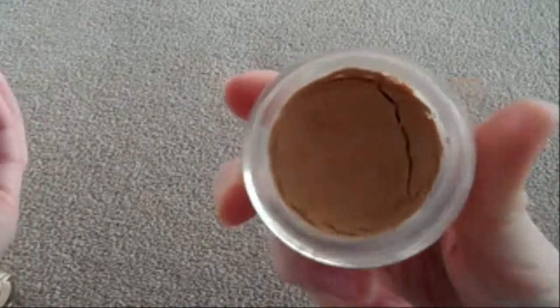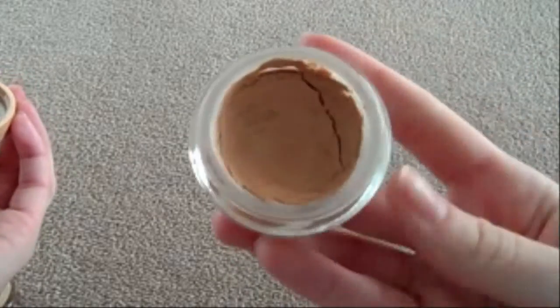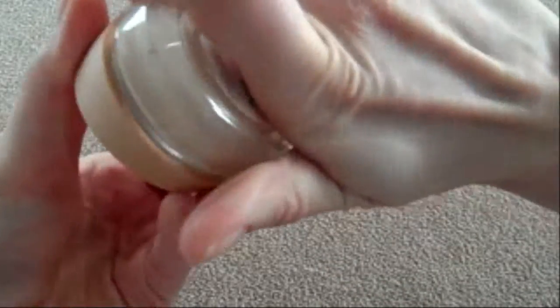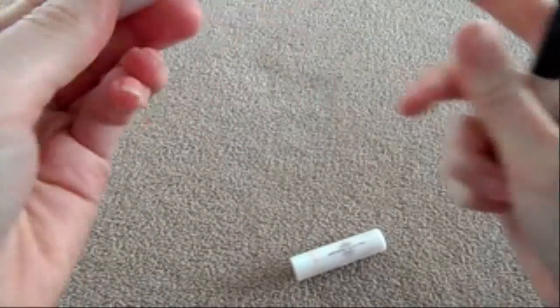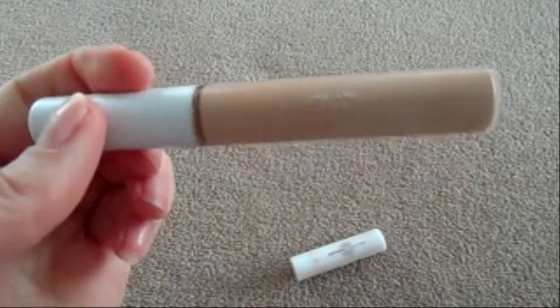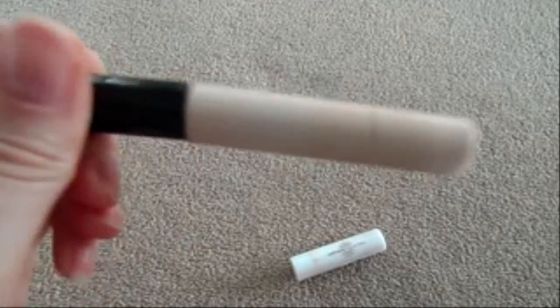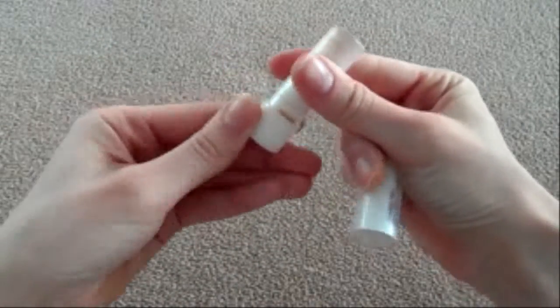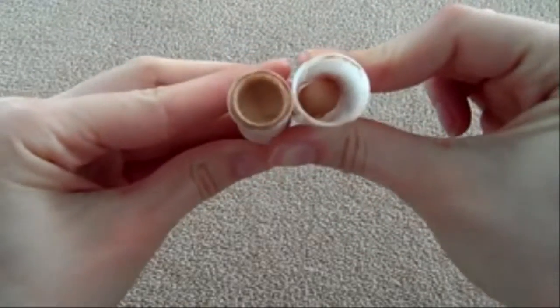I've also got the Maybelline Dream Matte Mousse, which I use more as a concealer — dotting on blemishes and things like that. Then my concealers on the go are the Natural Collection one and the Collection Lasting Perfection concealer. The Natural Collection one is pretty much done — I can't even put the lid on it, so I'm going to chuck that in the bin after this video.